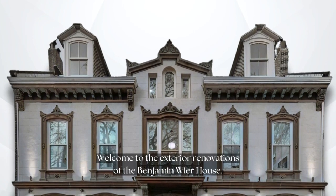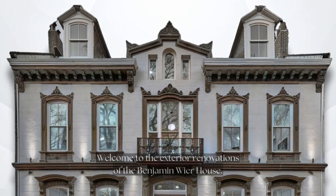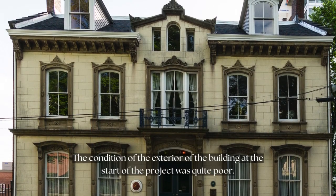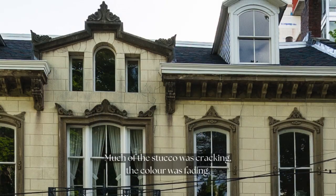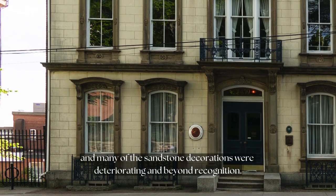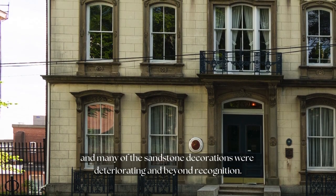Welcome to the exterior renovations of the Benjamin Weir House. The condition of the exterior of the building at the start of the project was quite poor. Much of the stucco was cracking, the color was fading, and many of the sandstone decorations were deteriorating and beyond recognition.